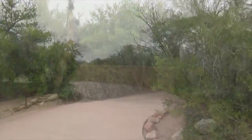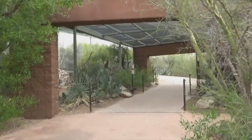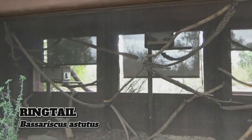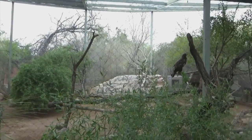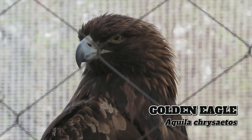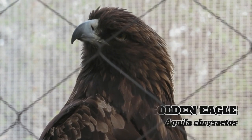Now beginning the trail proper, a short stroll up the winding path brings us to the first habitats. On the right, the nocturnal ringtail was unsurprisingly enjoying a day-long snooze, while on the left we finally have a chance to see a bird we missed way back in episode 4 — the magnificent golden eagle. Alas, I didn't get much footage, so we'll say a quick hello and be on our way.